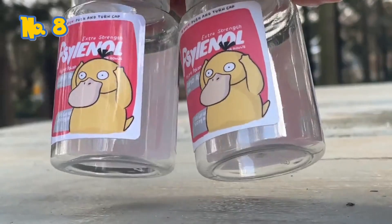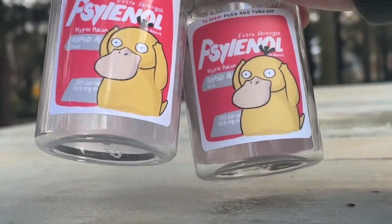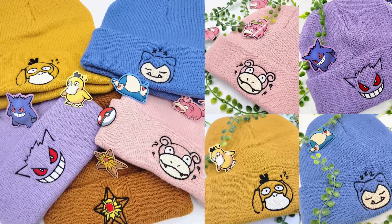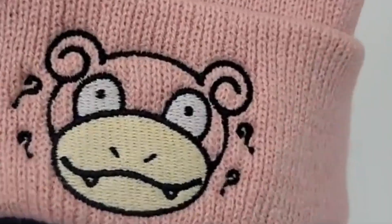Number 8: Psyduck Pill Bottles — perfect for those trainers who suffer from constant headaches. Number 7: Embroidered Poké Beanies, featuring some of your favorite Pokémon such as Gengar, Slowpoke, Snorlax, and Staryu.